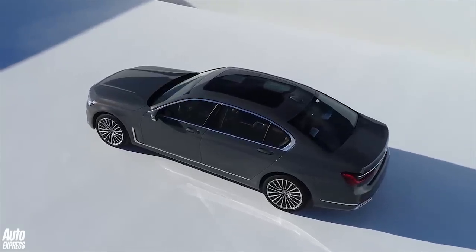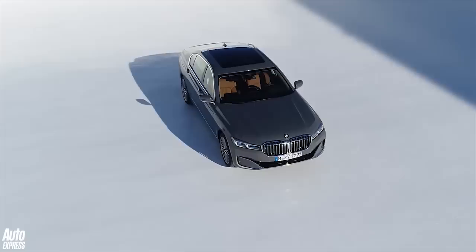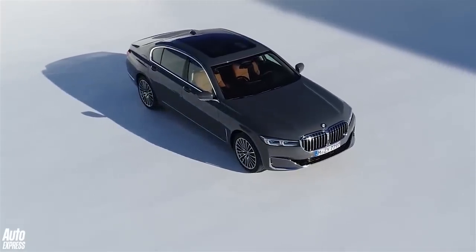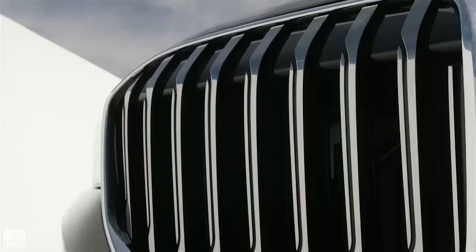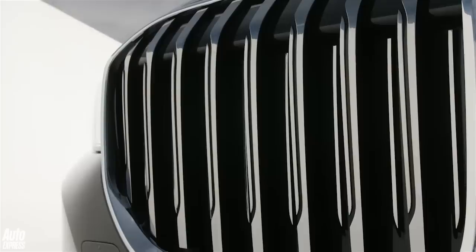Are you ready for it? You sure? Right, here goes. The 2019 7 Series gets a new nose. Inspired by the new X7 SUV, it's, well, it's gopping, isn't it? But let us know what you think in the comments below. The new grille has been introduced to distance the 7 from the 5 Series, and it certainly does that.